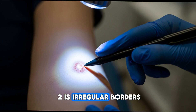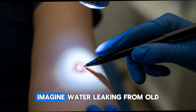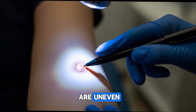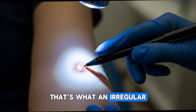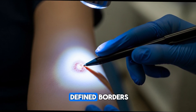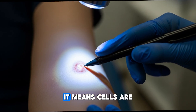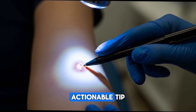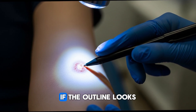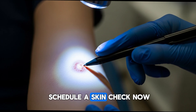Warning sign number two is irregular borders — the edges are ragged, not neat. Imagine water leaking from old rusty pipes: the edges are uneven, the shape is unpredictable. That's what an irregular border means. Normal moles have smooth, defined borders. When you see fuzziness, scallops, or notches, it means cells are spreading out. Actionable tip: use a magnifying mirror or photograph the mole. If the outline looks like a splash rather than a circle, schedule a skin check now.